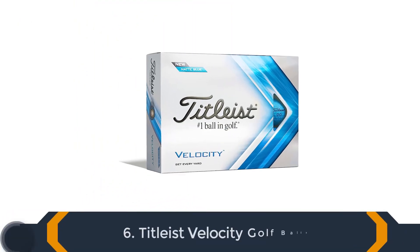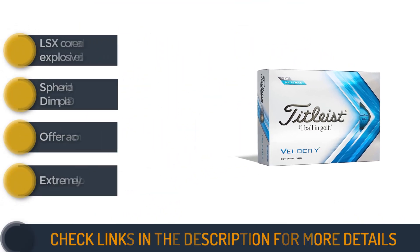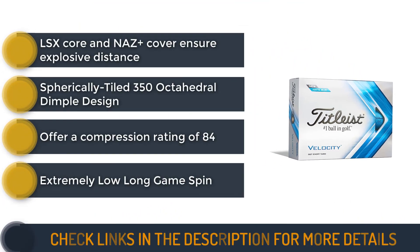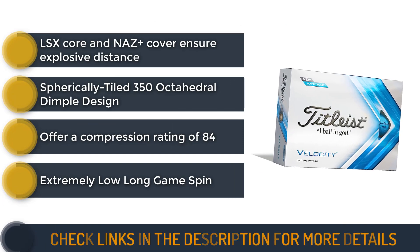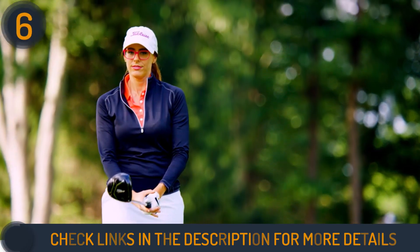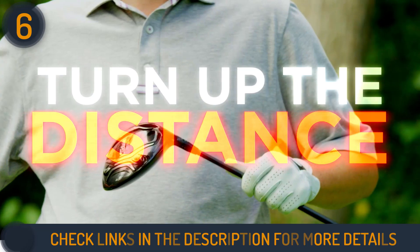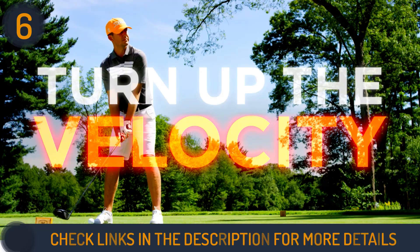Number 6 on our list is the Titleist Velocity golf balls, which deliver an impressive combination of distance and consistency. Perfect for beginners and high handicappers with faster swing speeds, these balls offer a compression rating of 84, maximizing length in the long game, especially off the tee. The durable cover ensures longevity, making it a cost-effective choice.